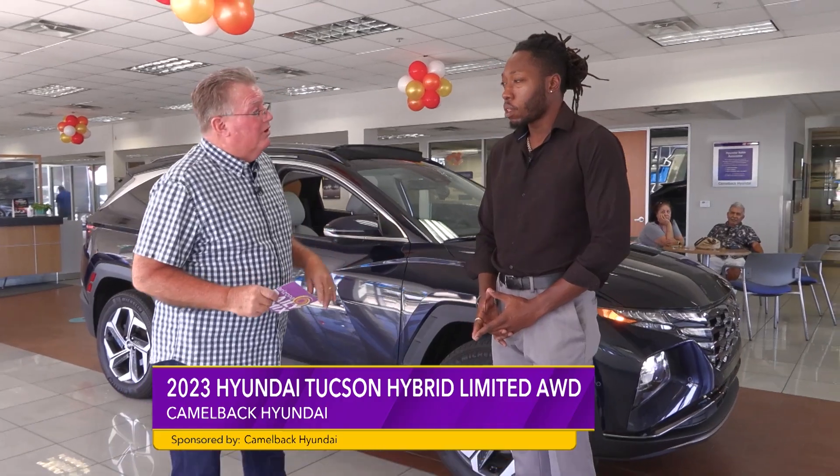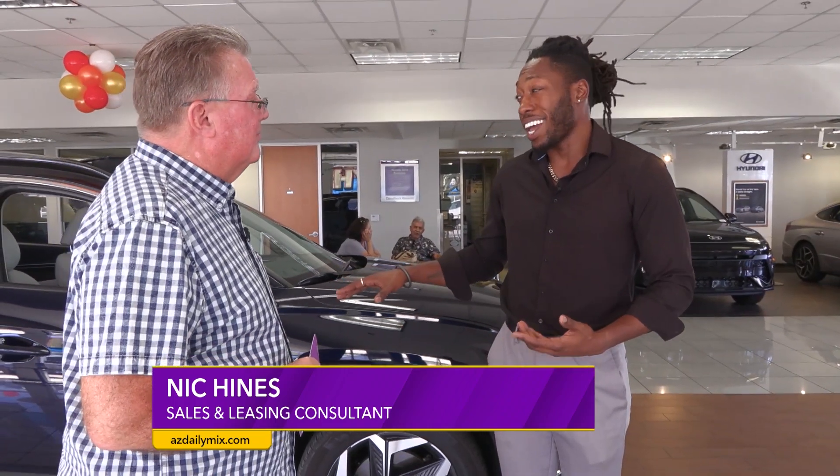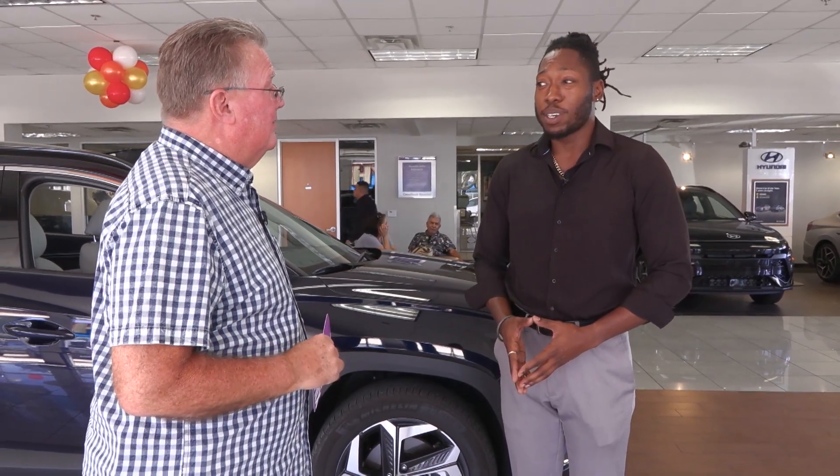Nick, how long have you worked up here? About two years now. So you have repeat customers coming in for these Tucsons? All the time, and I have a hard time keeping them here. When you combine the fuel savings with the price point, luxury brands aren't even really giving you as many features and saving you the gas at the same time. Amen.